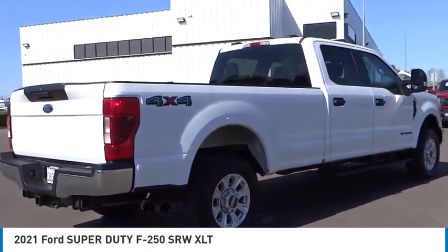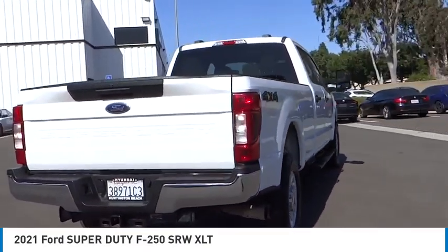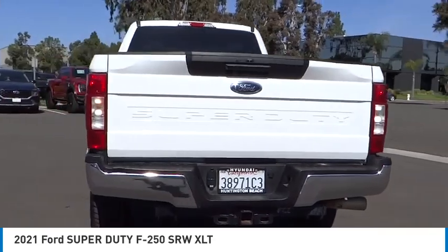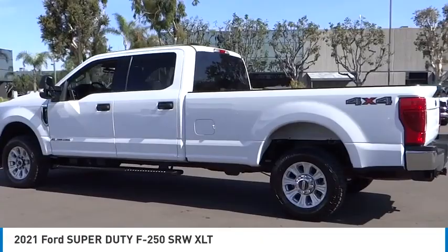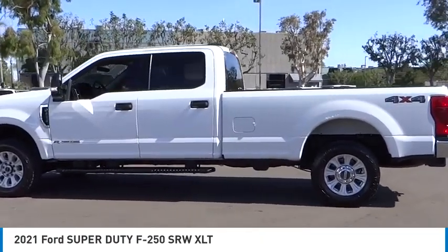Make a great choice today with the 2021 F-250 Super Duty. Head-to-head fuel efficiency, head-to-head towing, head-to-head torque — Ford F-250 Super Duty.